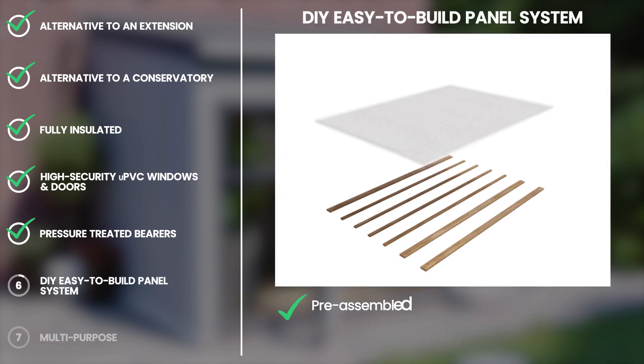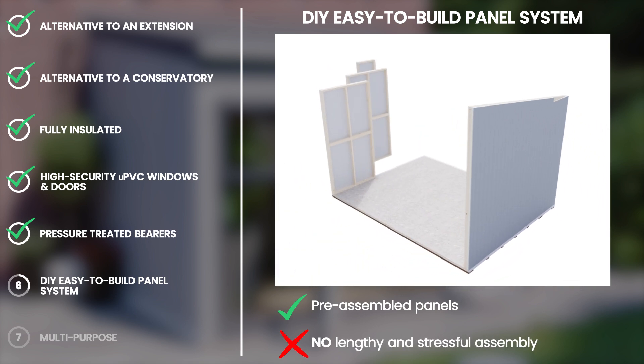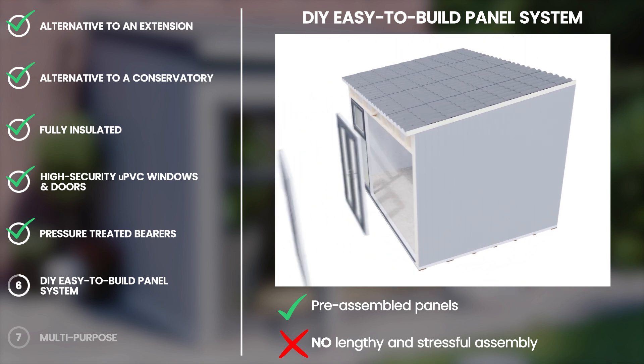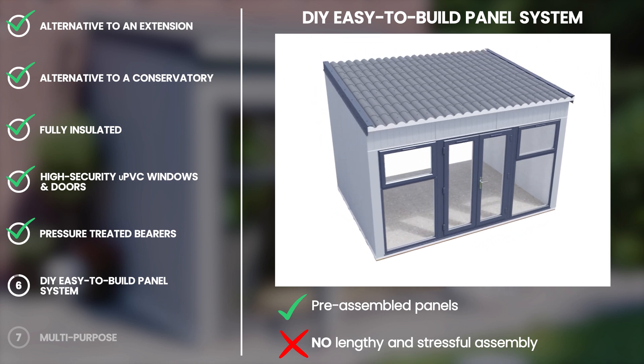The ad room's unique DIY panel system speeds up the construction from weeks to just a couple of days. Even a competent DIYer can build the ad room in a very short time. The extension may take months, but an ad room is constructed in days.